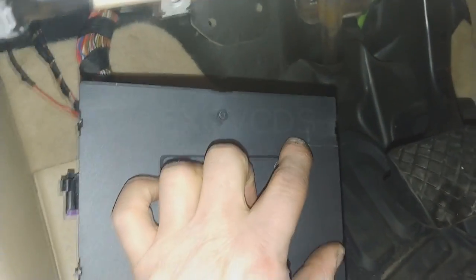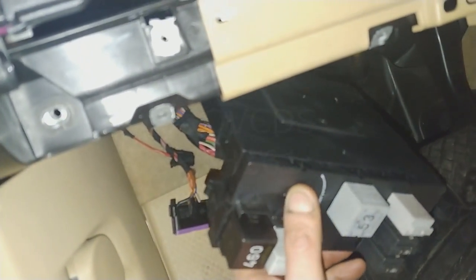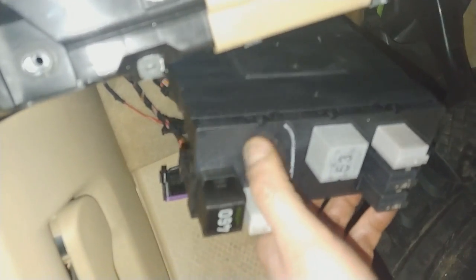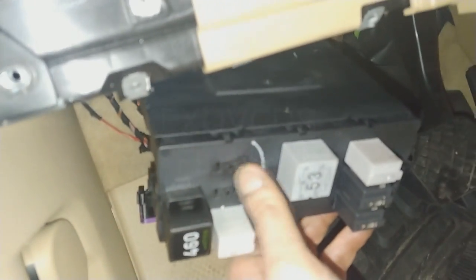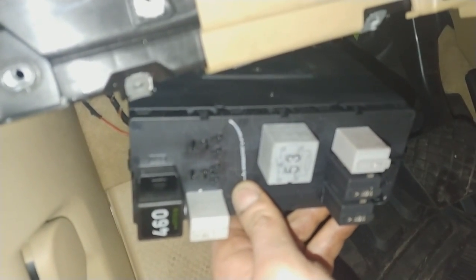Somebody's been in here before. My co-worker last time noticed there's a crack here, so even he at that point was already suspecting this. Which makes me feel good about my troubleshooting — I'm ending up basically where he had ended up.